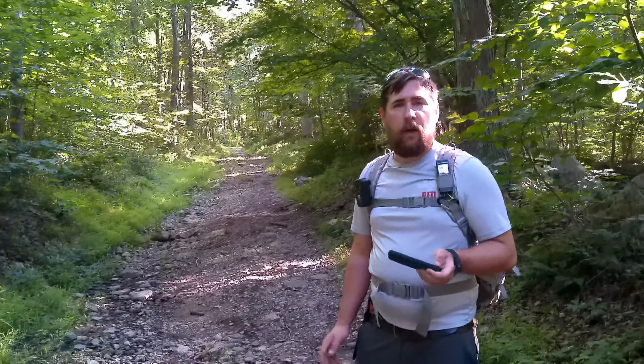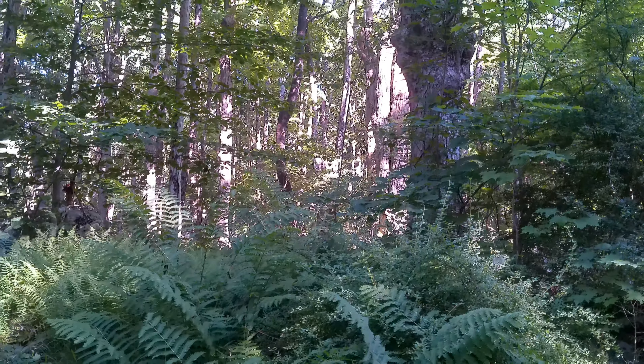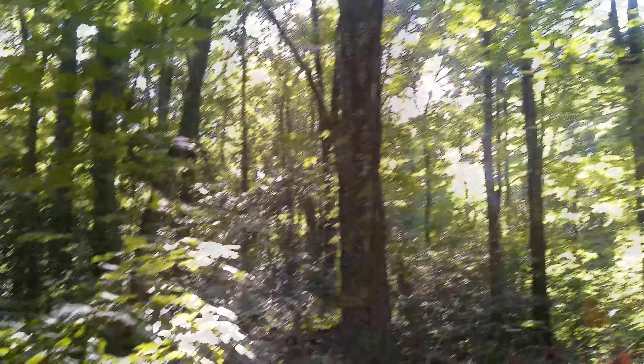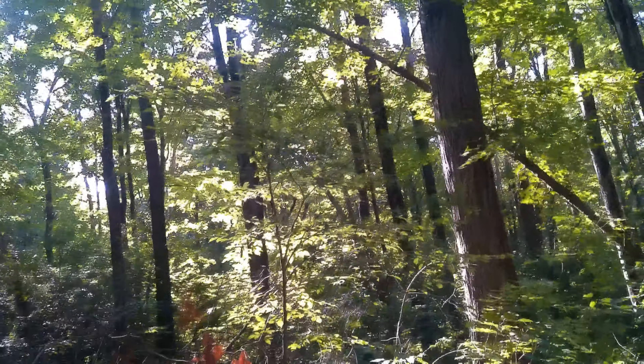We just heard a possible knock — I don't know what it was, it came from over there. This is why I don't go on my phone in the woods, because now I'm opening up Angry Birds. Mr. Woodpecker is kind of angry — or aggressive.